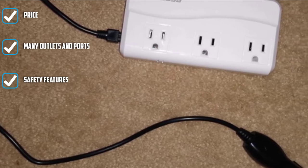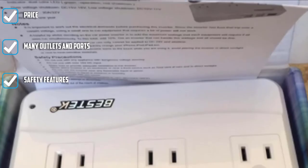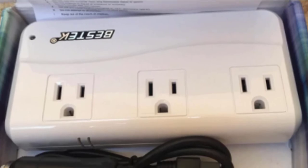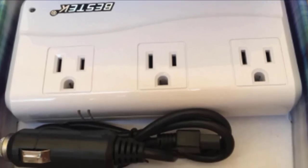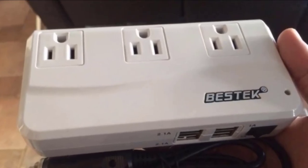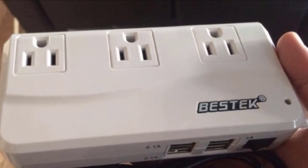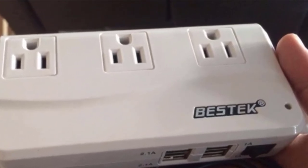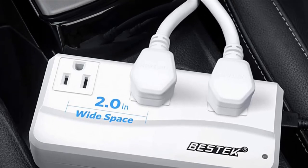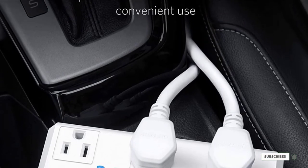This inverter plugs into your cigarette lighter receptacle with a 2.5-foot cable, which is long enough so rear-seat passengers can also benefit. Measuring 6.22 by 3.26 by 1.45 inches, it has an ultra-compact design so you can toss it in your glove box or center console when not in use. Safety features include a built-in fuse, cooling fan, low battery alarm, low battery shutdown, overload protection, and short-circuit protection. BSTK offers an 18-month warranty.